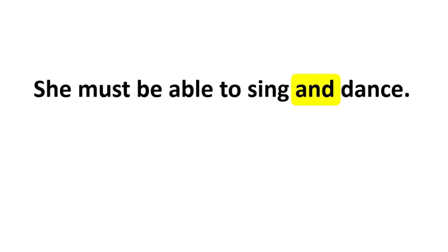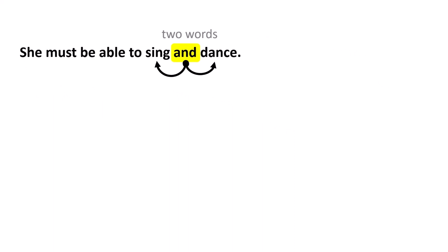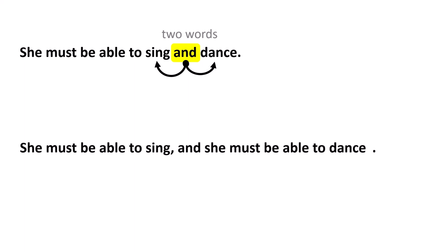Look at this example again: she must be able to sing and dance. Here's our word AND and notice that it joins two words — in this example, those words are verbs, but they could be adjectives, nouns, or phrases. Now is a good time to tell you that the word AND is a conjunction, and conjunctions are joiners. Here you can see it joining two words. I want to make a comparison with the next sentence: she must be able to sing and she must be able to dance. Here is our word AND — this time, however, it joins two independent clauses. And this is a key point for understanding whether to use a comma before AND.